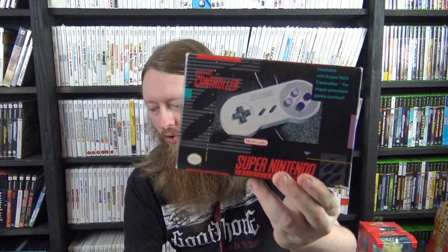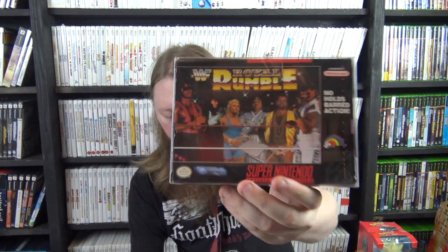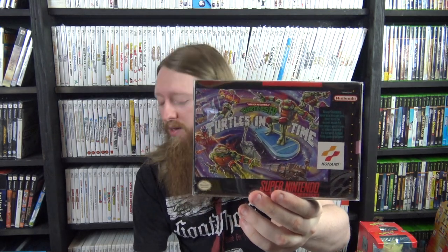One SNES accessory: a condition upgrade for a controller box. Then Super Bomberman (from the same collection as Bomberman 2), Tiny Toon Adventures: Wacky Sports Challenge (no cartridge), WWF Royal Rumble (no cartridge), Turtles in Time (box only), Toy Story, Virtual Bart — a lot of these are just box or box and manual only — Batman Returns, and condition upgrades for Total Carnage and Jeopardy! Sports Edition with really nice traded-in boxes.